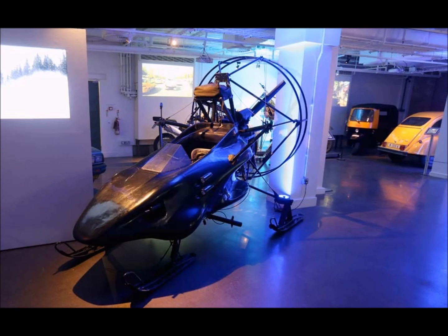Let us continue to this glass case holding the Parahawk — the versatile snowmobile hybrid with parachute and propeller system from 1999's The World Is Not Enough. In the film, Bond had to contend with four of these as he visited Elektra King's proposed new oil pipeline area.